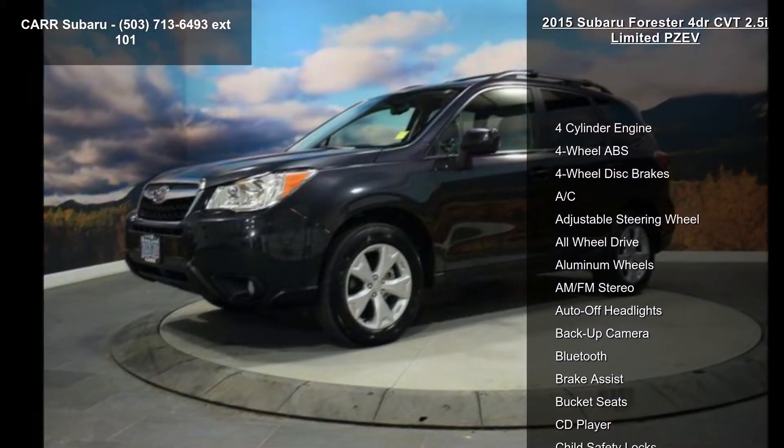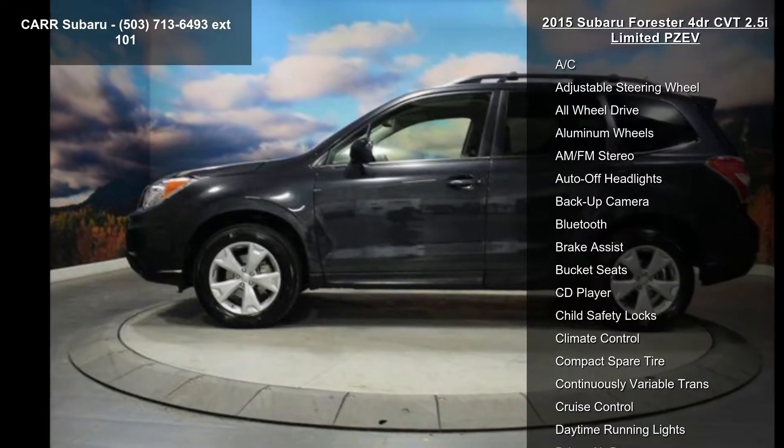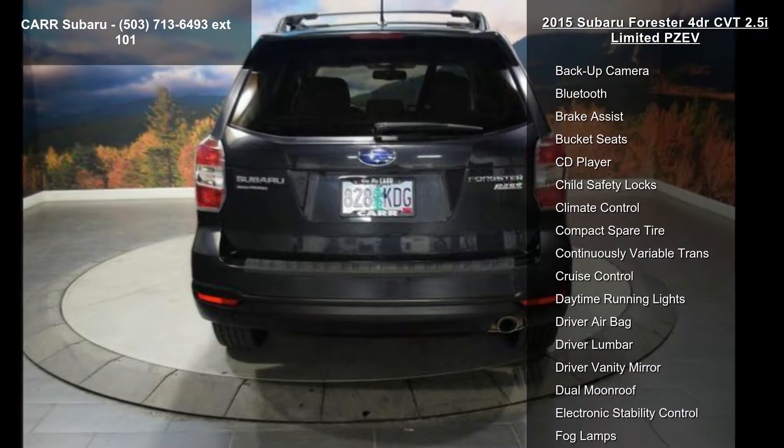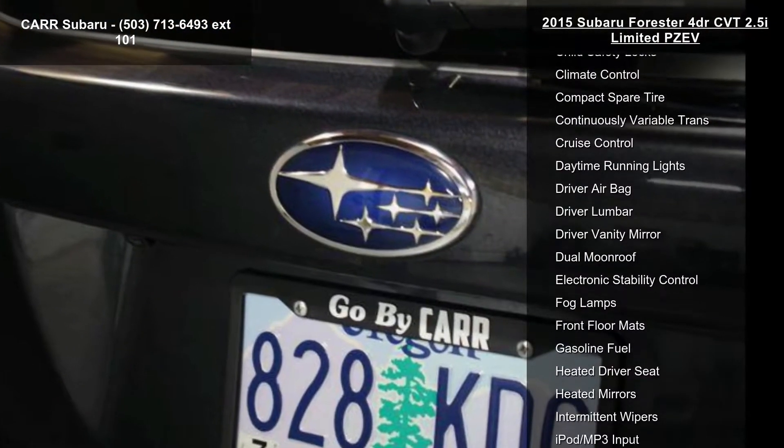This vehicle's top features include: 4-cylinder engine, 4-wheel ABS, 4-wheel disc brakes, AC, adjustable steering wheel, all-wheel drive, aluminum wheels, AM-FM stereo, and auto-off headlights.